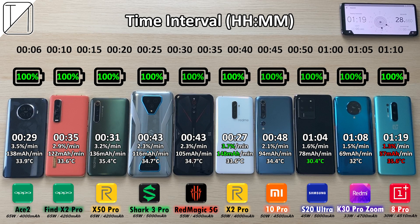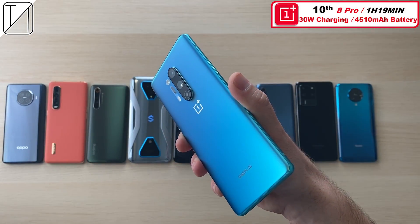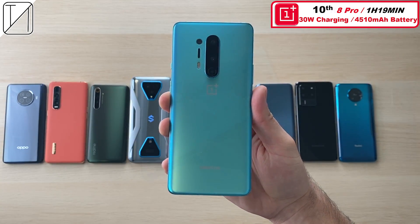The hottest phone of the bunch: hour and 19 minutes, 1.3% per minute, 57 milliamp hours per minute for the OnePlus. 10th place: the OnePlus 8 Pro with an hour and 19 minutes with that 30W warp charger. OnePlus really needs to up their game if they want to compete, but it does have a bigger 4510mAh battery.